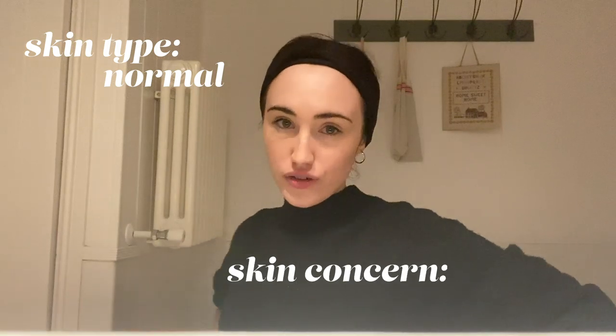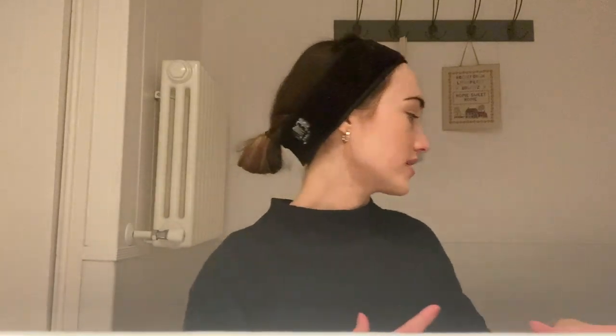Serious chat now - skincare. If you're new to my channel, I have normal, dehydrated skin, sometimes dry around my nose when my hay fever is bad. I've been on Accutane before - I'll link my Accutane video if you're interested - but I'm just constantly parched.